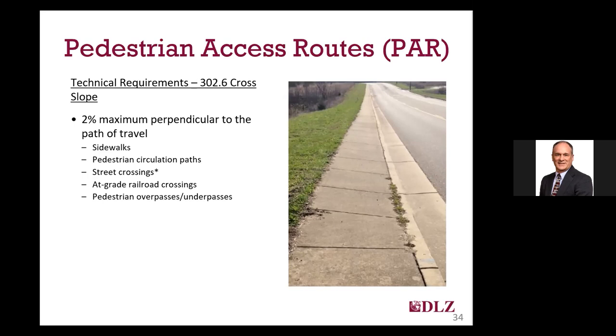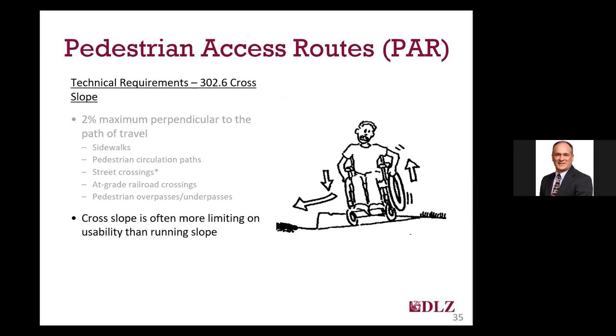For cross slope, the technical requirements are a 2% maximum cross slope measured perpendicular to the path of travel. Note the asterisk next to street crossings, as I will discuss those in further detail in a moment, since the 2% maximum does not always apply there. Only that continuous 48-inch width of the sidewalk needs to meet the 2% maximum cross slope requirement, except for shared use paths which must be 2% maximum for the full width. I really can't stress enough the importance of compliant cross slopes, which are much more difficult to deal with than running slope for persons using a mobility device. Steep cross slopes tend to direct wheelchairs and walkers down the slope by gravity, requiring those users to continuously work hard to maintain their path of travel.